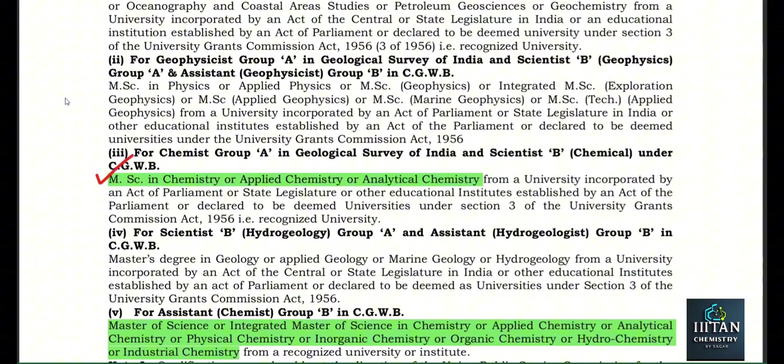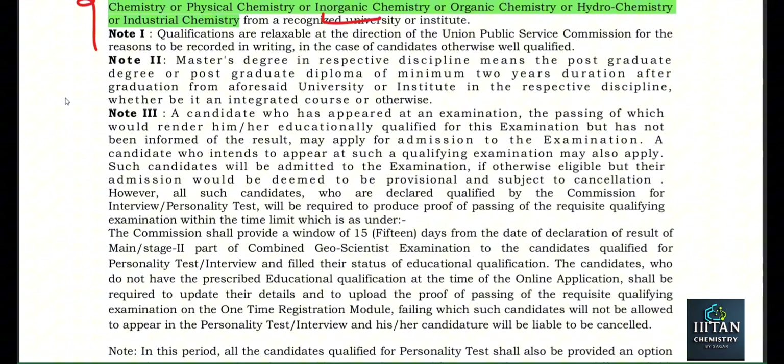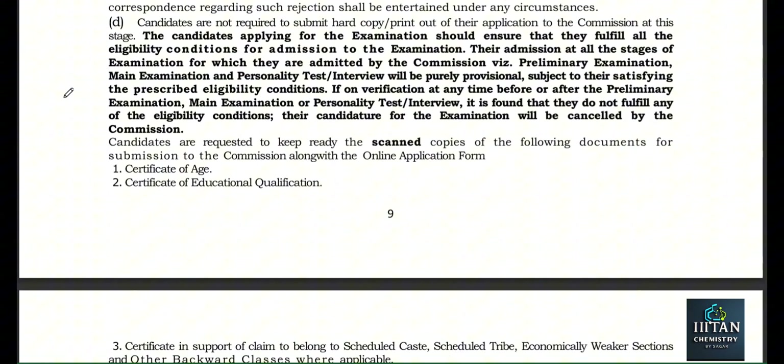Who is eligible for this post? MSc in Chemistry, Applied Chemistry, or Analytical Chemistry — generally if you have chemistry you are eligible. I have marked it — you can read that MSc in Chemistry qualifies you, but if you have a specialization in Applied, Inorganic, or Physical Chemistry, then also you are eligible.